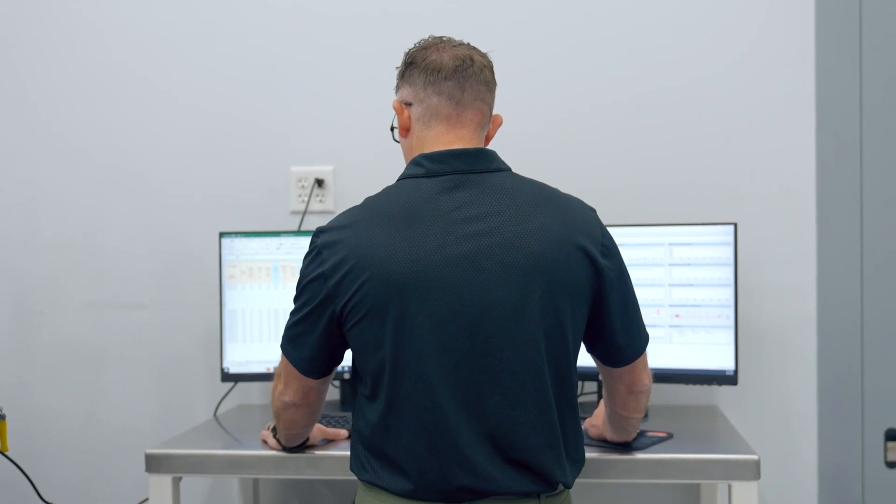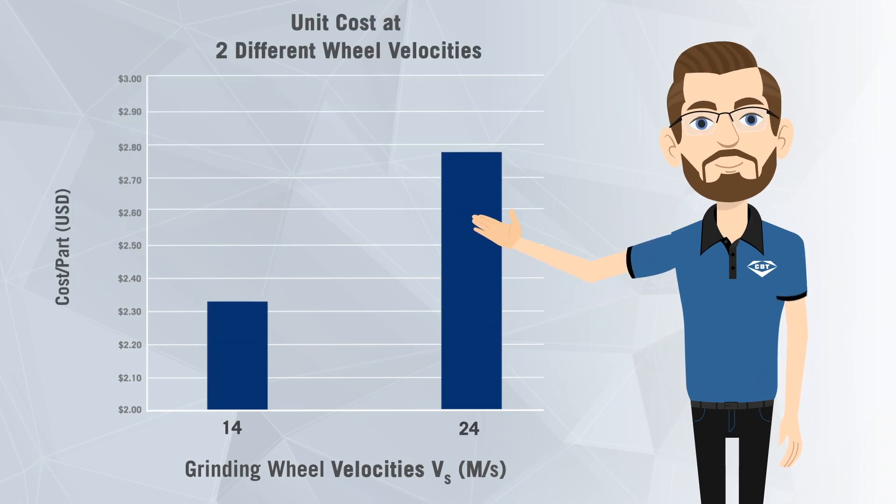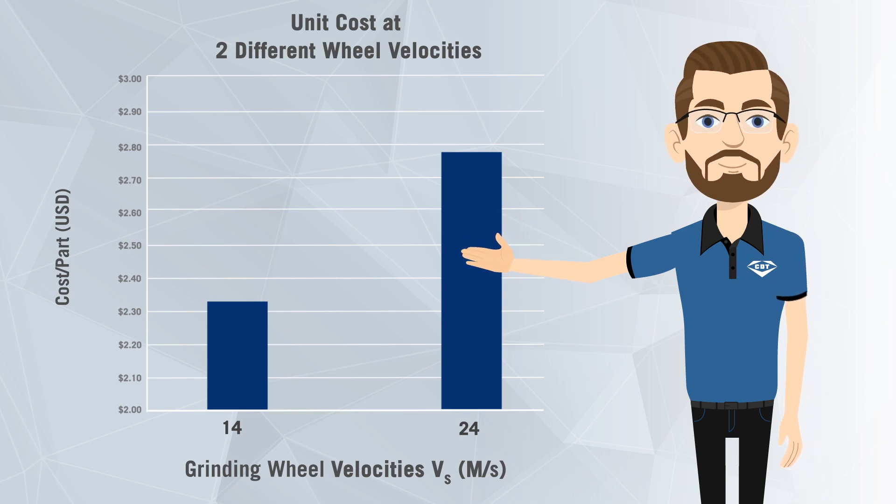Finally, we generate a cost analysis. Here, we're comparing the cost per unit at two speeds. But when we're optimizing a customer's process, we're generally looking at a wide range of parameters to determine the best overall performance for the lowest cost.